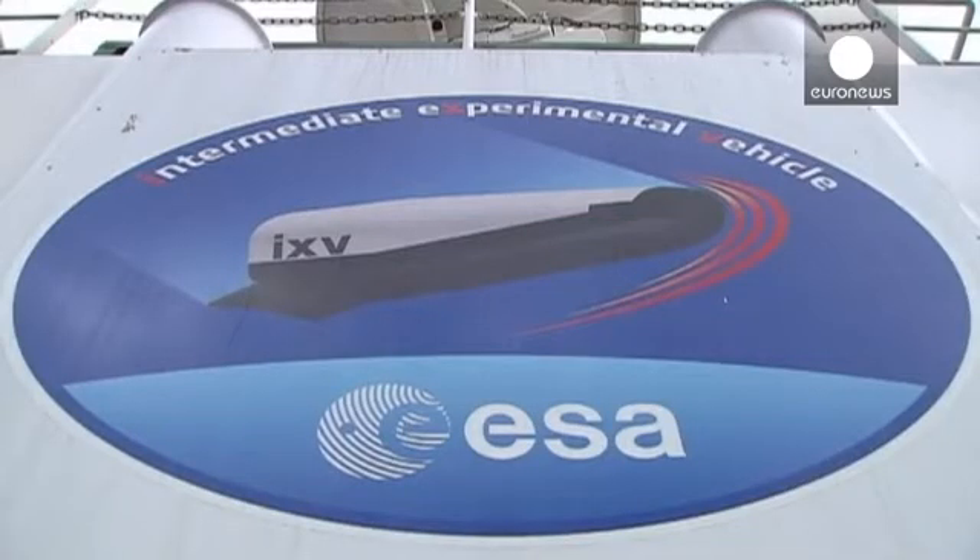The IXV is covered in sensors. It has 300 of them gathering information about pressure and temperature all over its body as it comes down to that targeted splashdown in the Pacific Ocean.